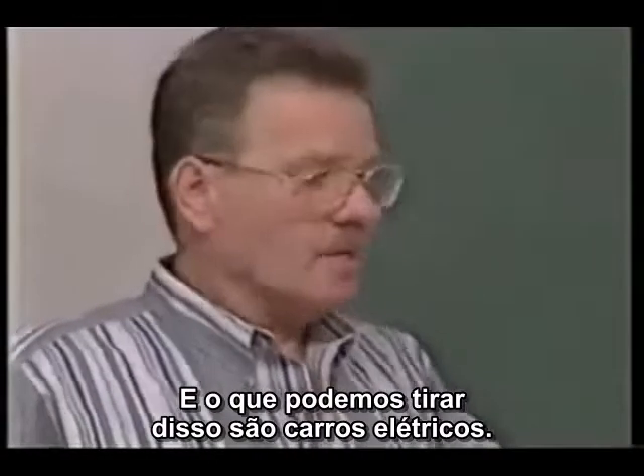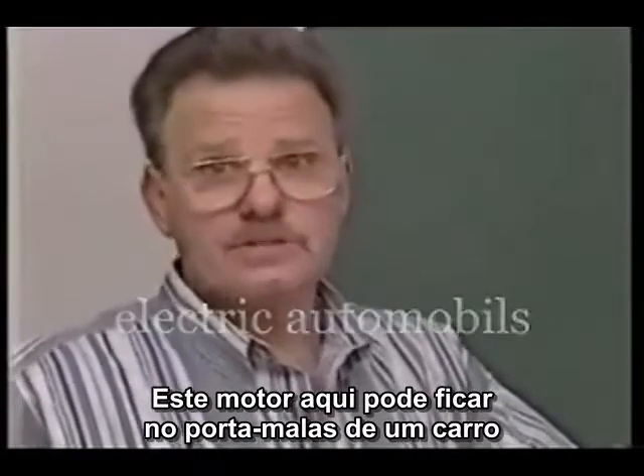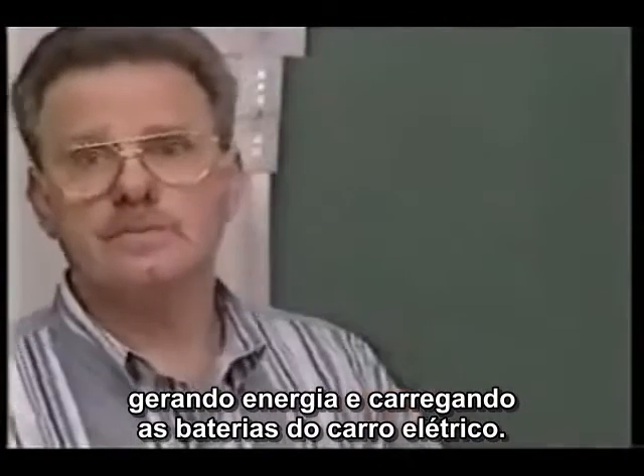And what's good about this — you're talking about electric automobiles. This right here can sit in the back of an electric automobile and generate electricity and charge the batteries up in the car.